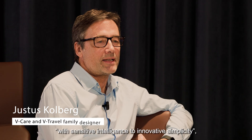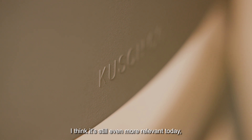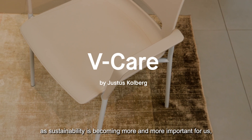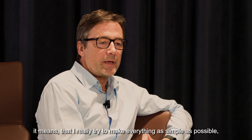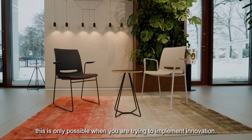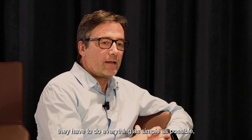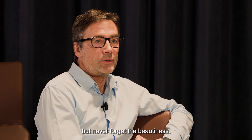My design model is with a sensitive intelligence to innovative simplicity. I think it's still even more relevant today as sustainability is becoming more and more important. It means that I really try to make everything as simple as possible. This is only possible if you are trying to implement innovation. In nature it's the same — it has to do everything as simple as possible, but never forget the beauty.